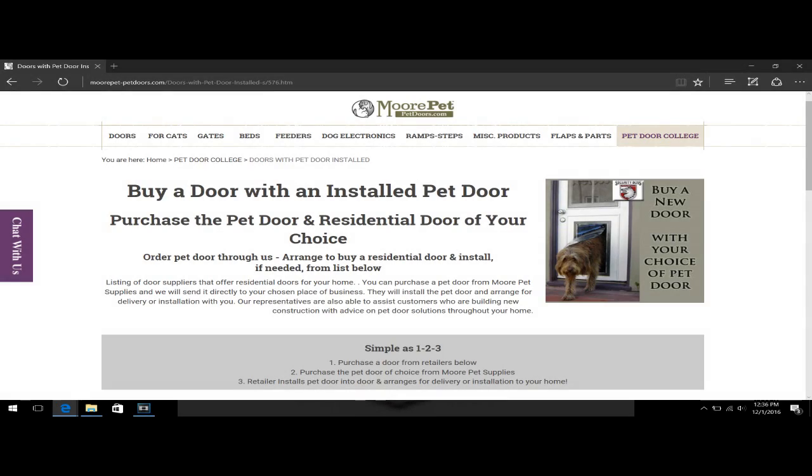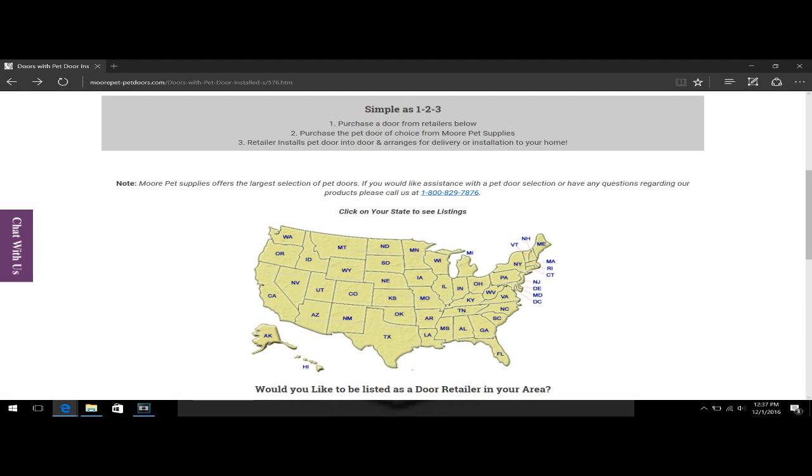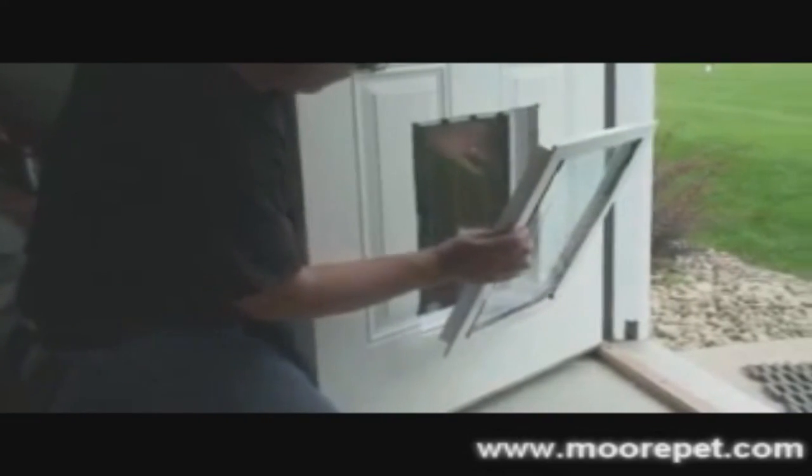We will list your company's information on two heavily trafficked websites at absolutely no cost to you. We are confident that not only will the referral business we can generate for your company increase your revenue, but we'll also allow you to capitalize on the installation services of the entry door and the pet door as well.